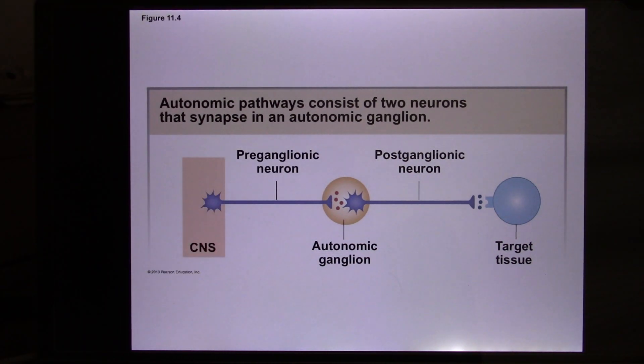Sometimes the ganglia is in the target itself, like the heart. The parasympathetic output to the heart has its ganglia in the heart, so it has a very short postganglionic.